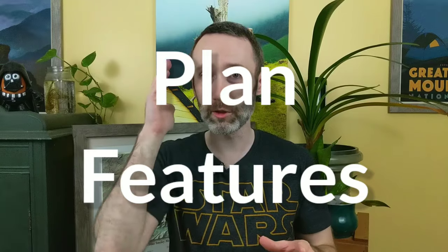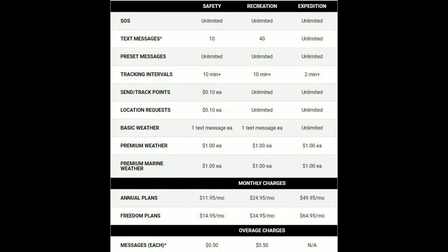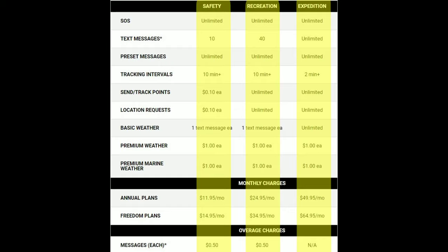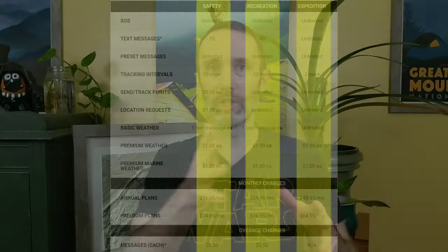Before I talk about which plan might be best for you, I first want to go over all the different features of Garmin's plans. We're going to be looking at a table from Garmin that shows all the different plans and what the differences are between the features. So Garmin has three different levels of plans: Safety, Recreation, and Expedition. Safety is the cheapest, Expedition costs the most money, and with each one you get different levels of each of the features.